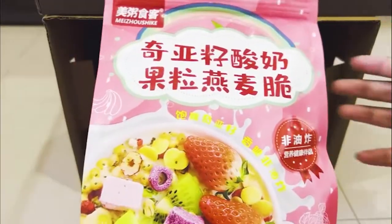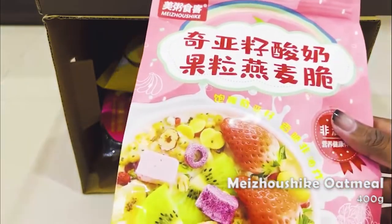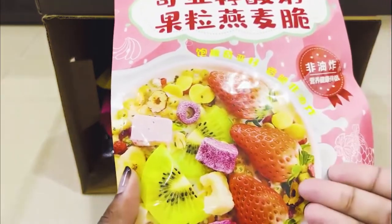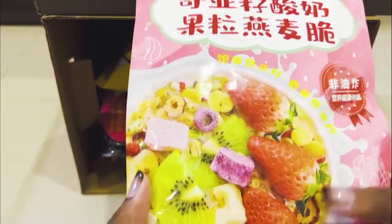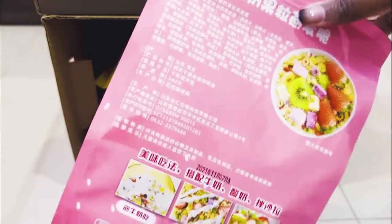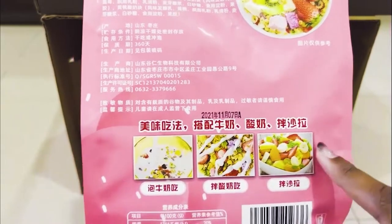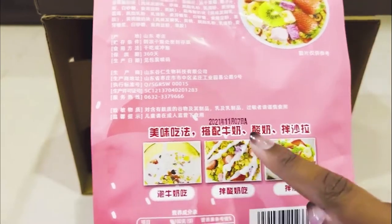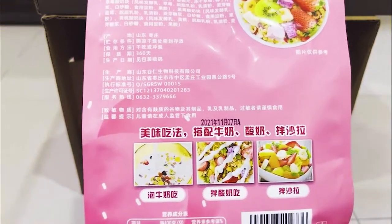The first product is the Maizoshike breakfast cereal. It's actually a fruit cereal — as you can see on the packaging, it has strawberries, kiwi, apples, and other fruits. The packaging is a reasonable portion with about three servings. You can eat it with milk for breakfast, yogurt if you want to be a little healthier, or mix it with fruits for a crunchy texture.